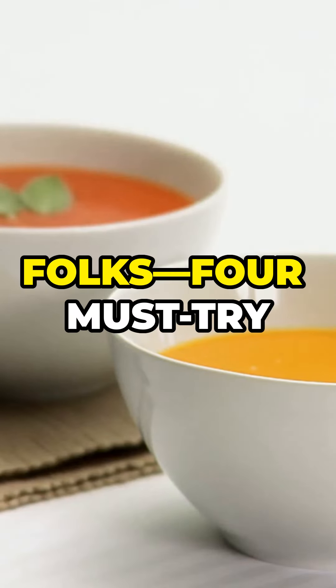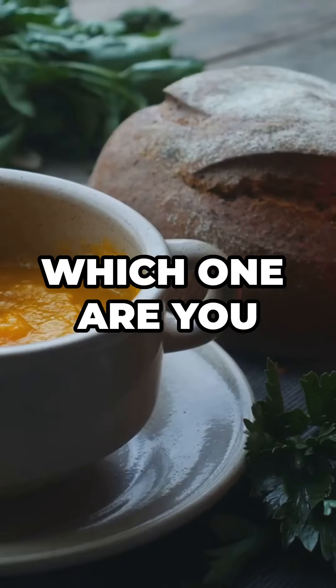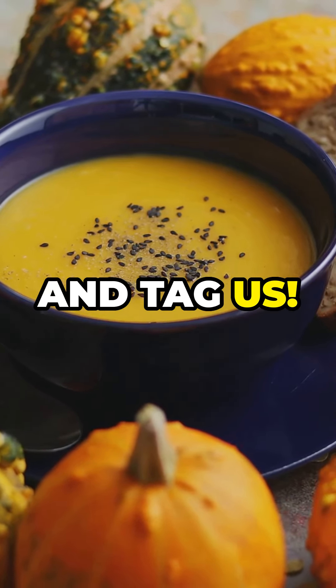So there you have it folks — four must-try fall soups that are easy on your wallet and high on flavor. Which one are you making tonight? Don't forget to share your soup pics and tag us. Happy cooking, see you next time!